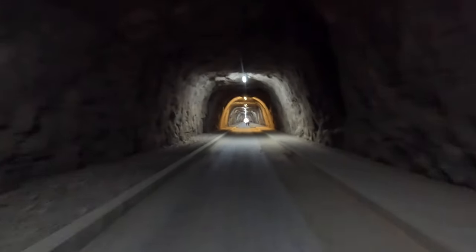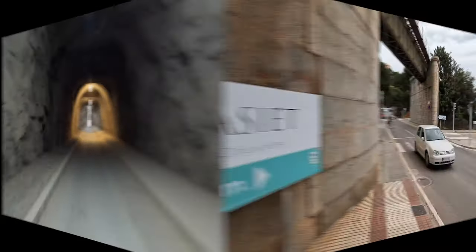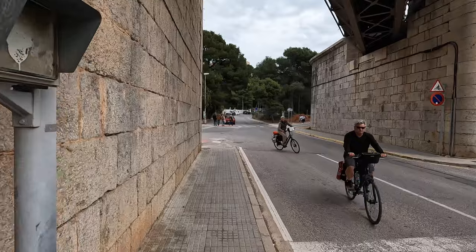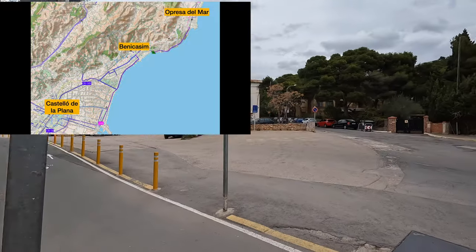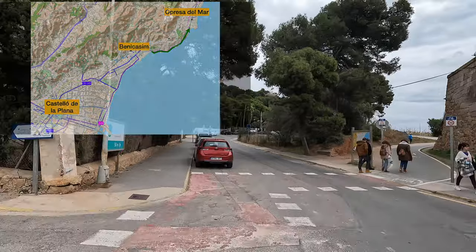This route is in the northeast direction and we are starting across the street from Hotel Vora Mar. Immediately we go under a bridge once used by the railway. This appropriately named Greenway hugs the cliffs for three and a half miles between the towns of Benicasim and Opressa del Mar.